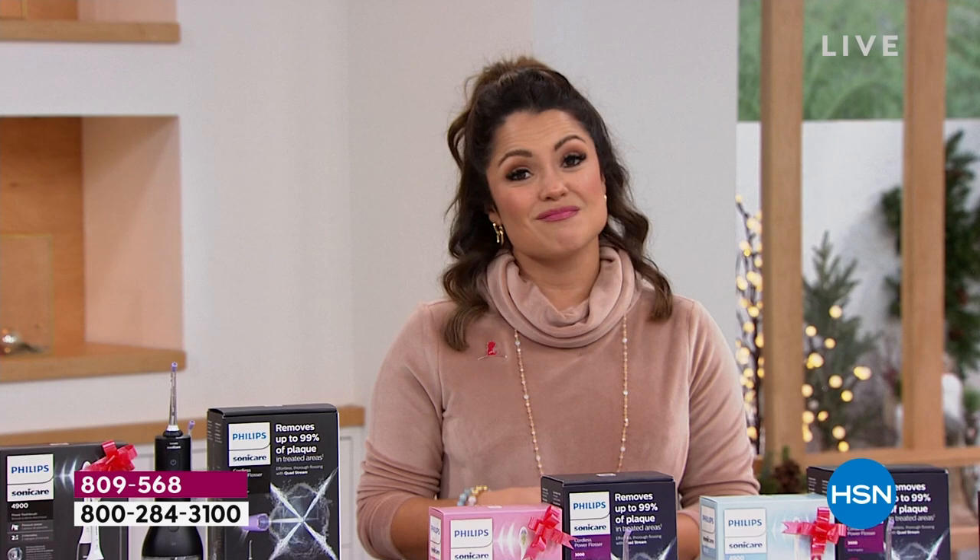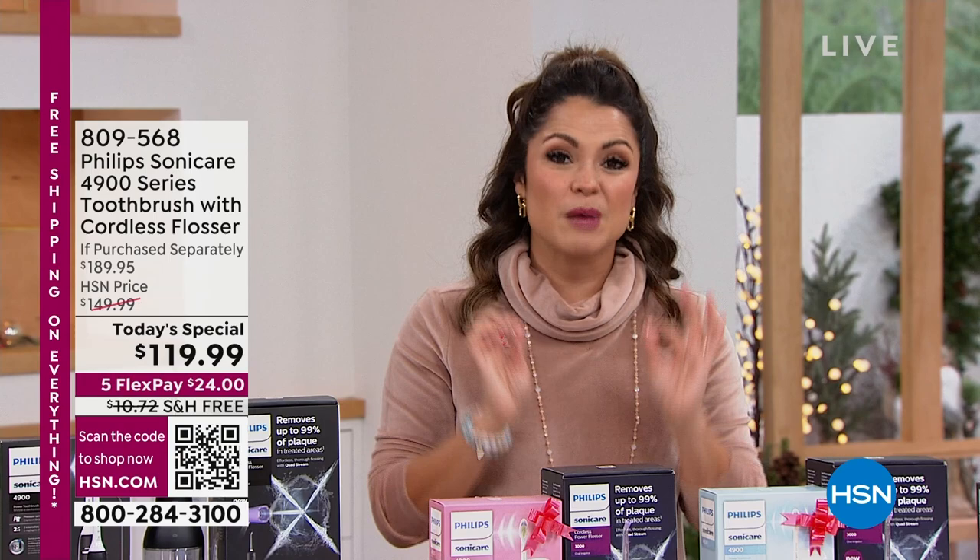Love watching HSN? Take us with you in the HSN app. Everything on your TV is streaming live on your phone — any time, any place, we're always with you. Download the iPhone or Android app today.